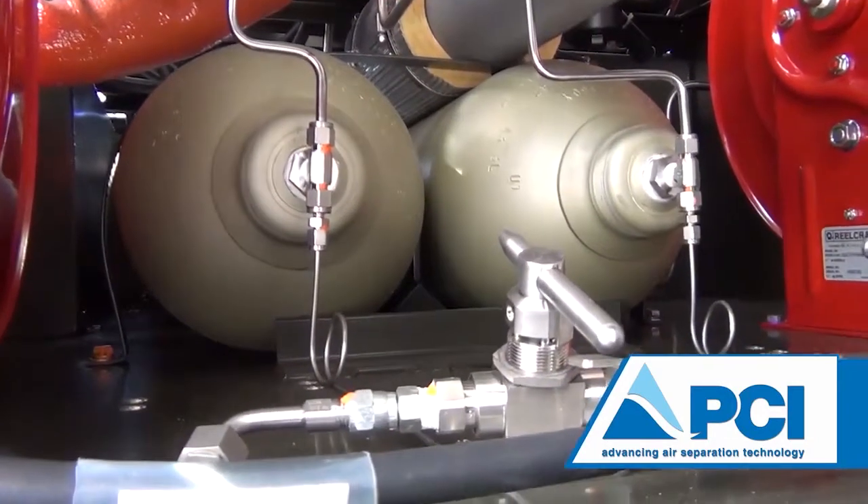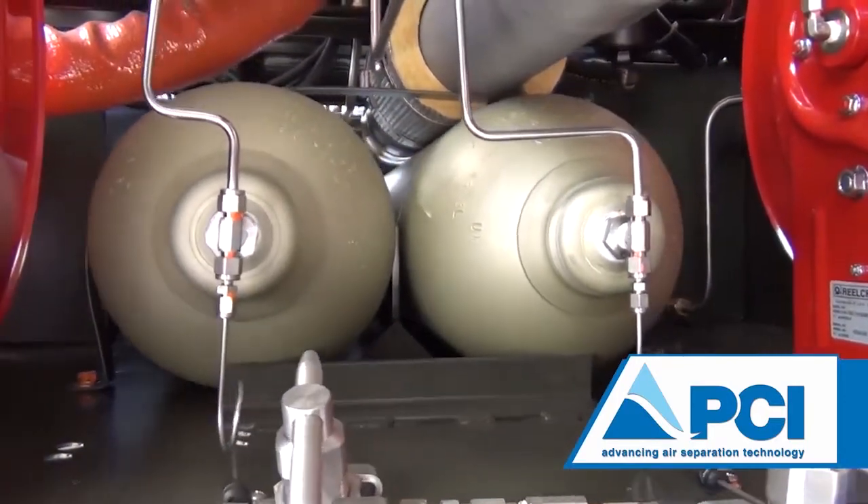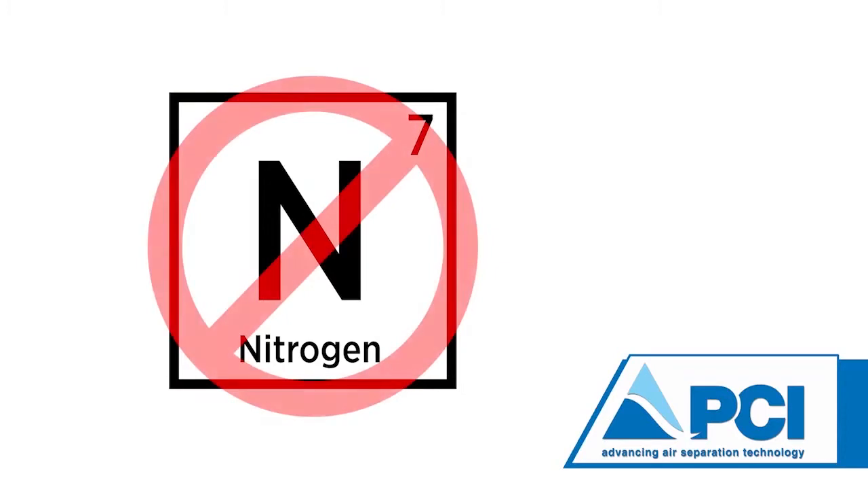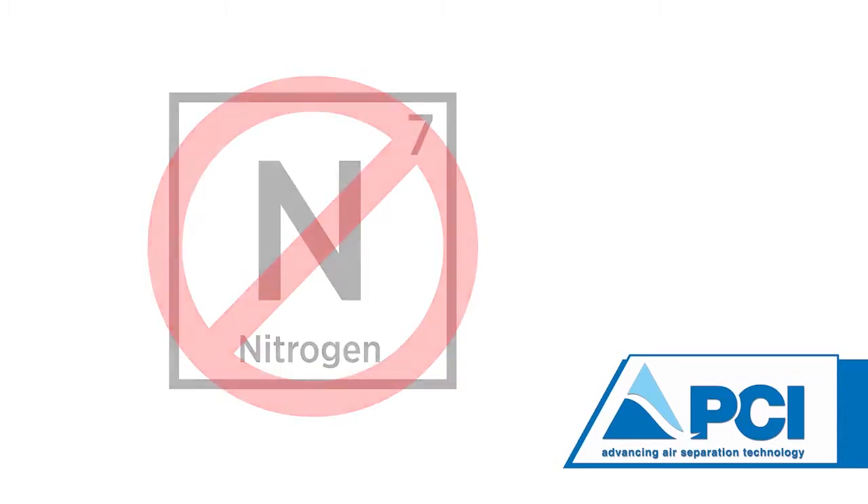The nitrogen purity is continuously monitored. Once the nitrogen purity is acceptable, it is boosted to a higher pressure and stored within the onboard cylinders. If the purity falls below standards, it is automatically rejected back into the atmosphere.